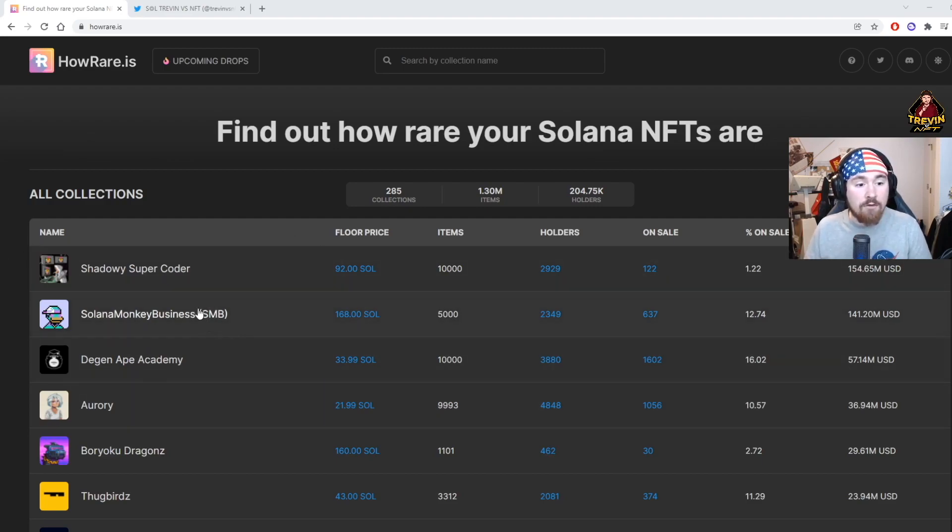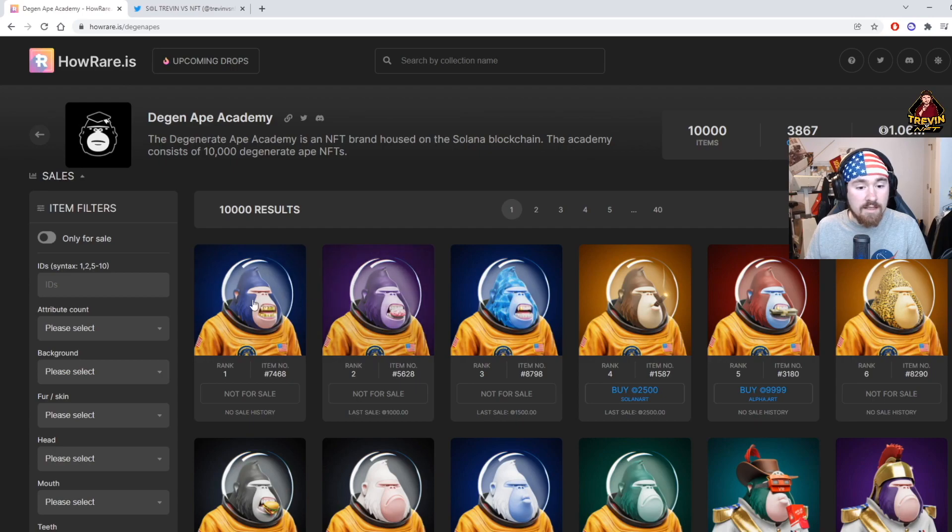The first site is HowRare.is — I will link everything below in the description. This is a rarity site which is super nice. If we look at Degen Ape, we can see all the items ranked one through ten thousand, and it actually tells you if it's listed or not and what you can buy it for. I love this feature because you can also snipe good projects, since we all know there are paper hands.